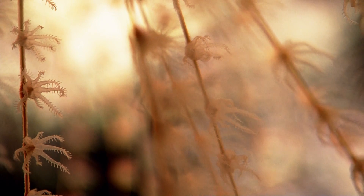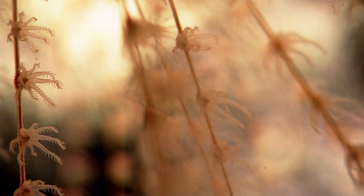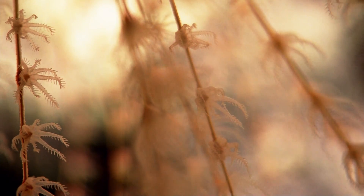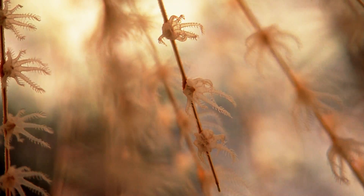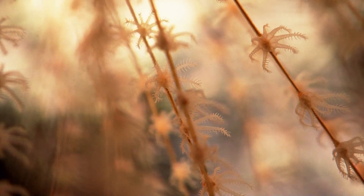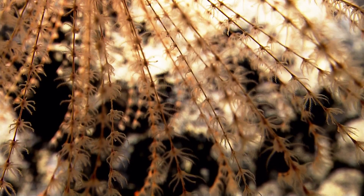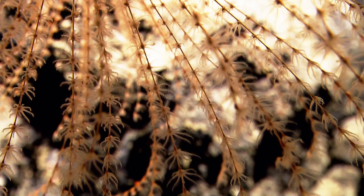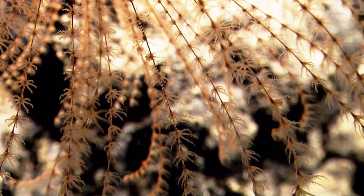That's amazing. All of the sea fans — the octacorals that we've been looking at — all have the same basic morphology of the polyp, of the individual. And then the way that they branch and the distance they are apart is different in all the species. That's really cool. Somebody writes in: you know you guys have the best jobs ever. Yep, that's for sure. I do know that.